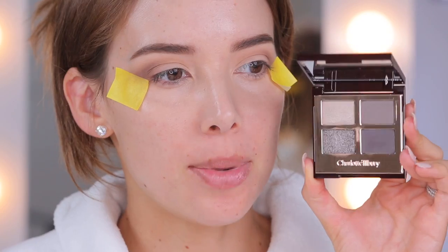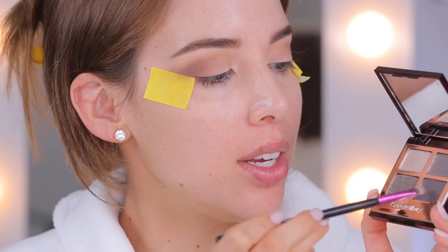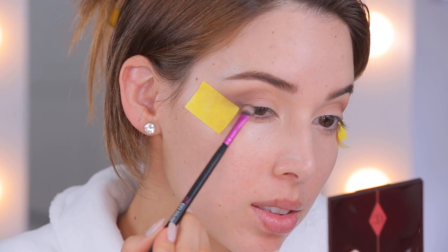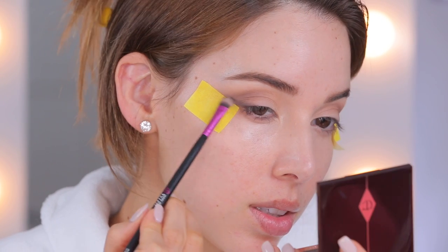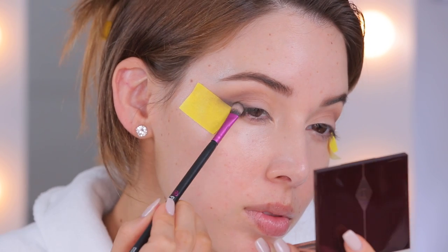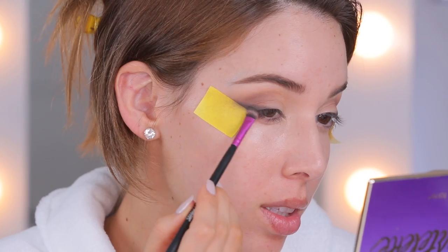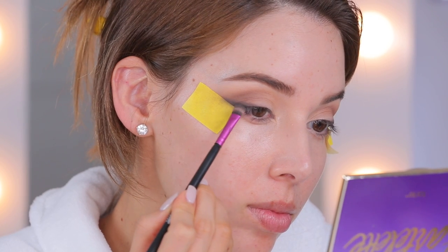Now I'm gonna take the Charlotte Tilbury Rock Chick palette - it's got a bunch of grays and silvers and shimmery colors. I'm gonna use a flatter brush, a CCEO7, with the dark gray color to wing out the eyeshadow instead of using an actual eyeliner, using the tape as a guide to create a little half wing. Since I don't have a ton of lid space, I'm only doing the dark smoky on the outer half of the lash line. I'm going in with Fashionista on the lower half of the wing to get it a little more smoky.